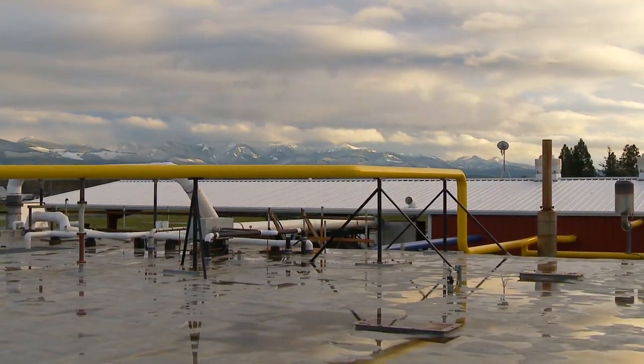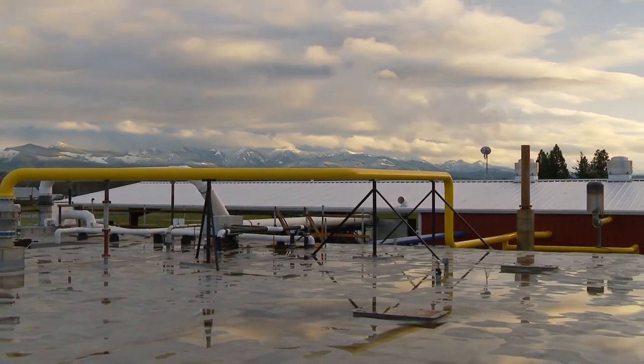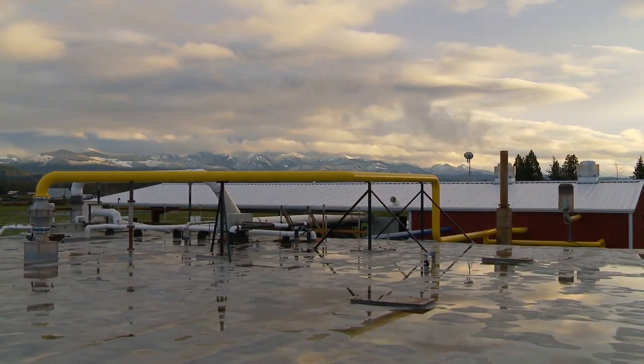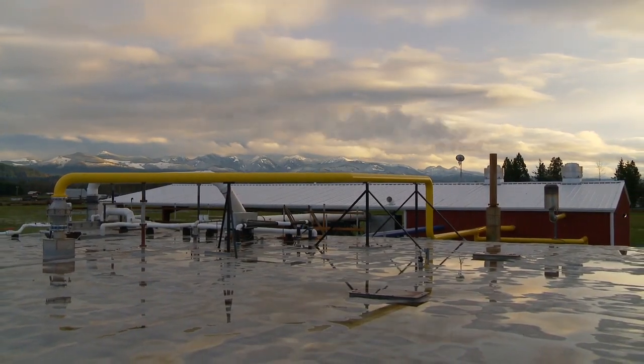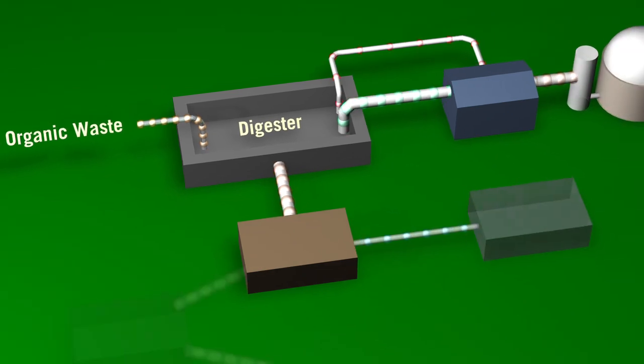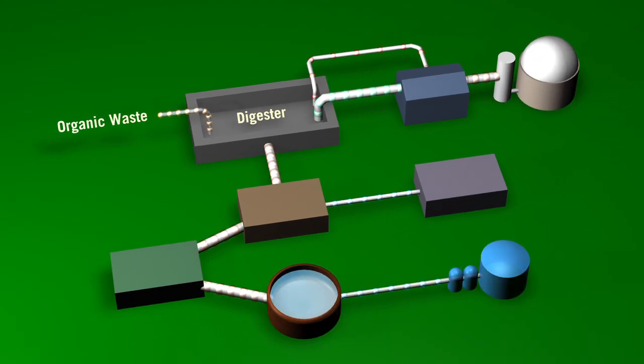Despite their initial capital cost, with well-conceived business models, anaerobic digester systems offer significant economic savings and environmental benefit over the long term. Everything kind of comes in, goes around, and goes back out as something usable. There are synergies with this systems approach — we not only have the digester, but we've got these additional units that we can plug on. That requires more capital, but also generates a lot more revenue, making a more profitable package and making this more replicable.